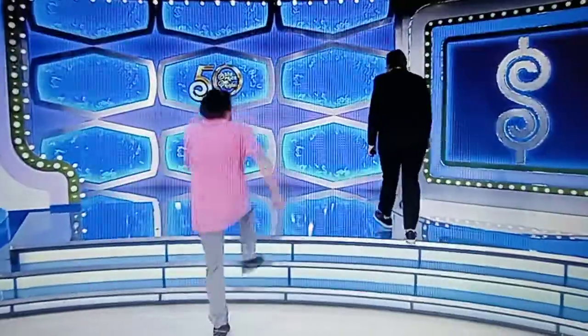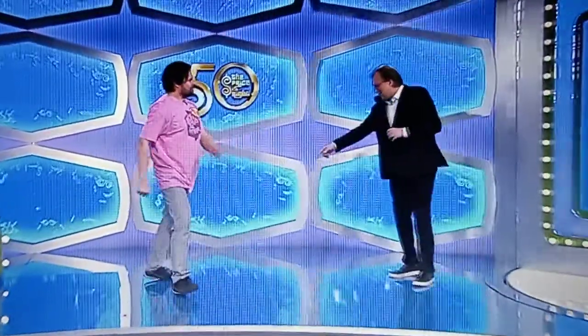This is $1,100. Miska, come on up here, buddy. How you doing, bud? Right there. Nice to meet you.